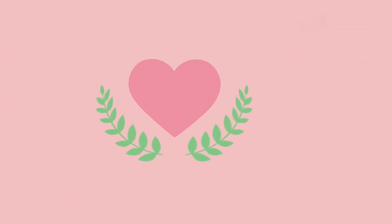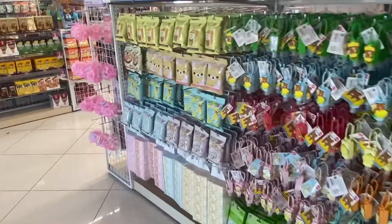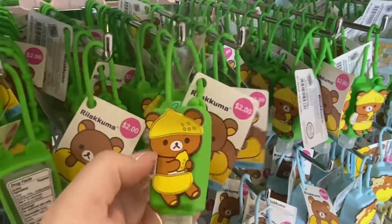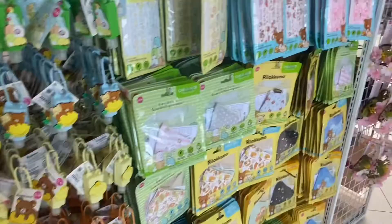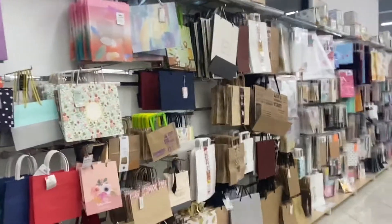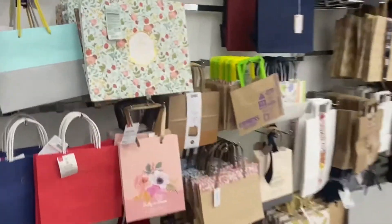As soon as you walk in you see all of the hand sanitizers, and they have them in these cute little holders — these are two dollars. I love this little pink one holding a little lemon. They also have a huge wall of gift bags, which is perfect if you're having a party. So many choices to pick from and they are so cute — look at this one right here, it looks so fancy.